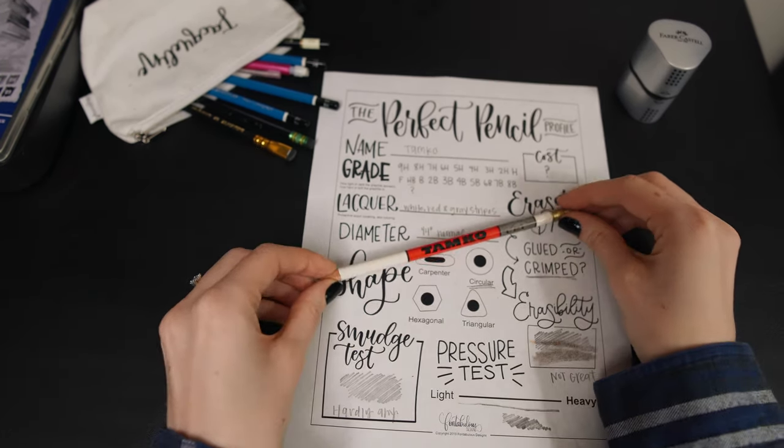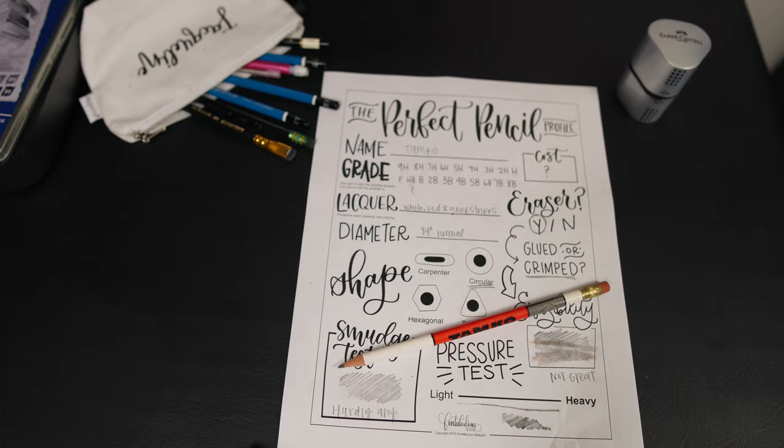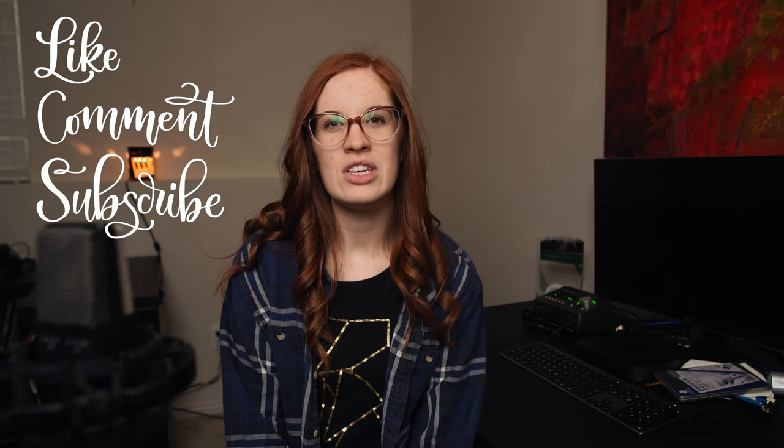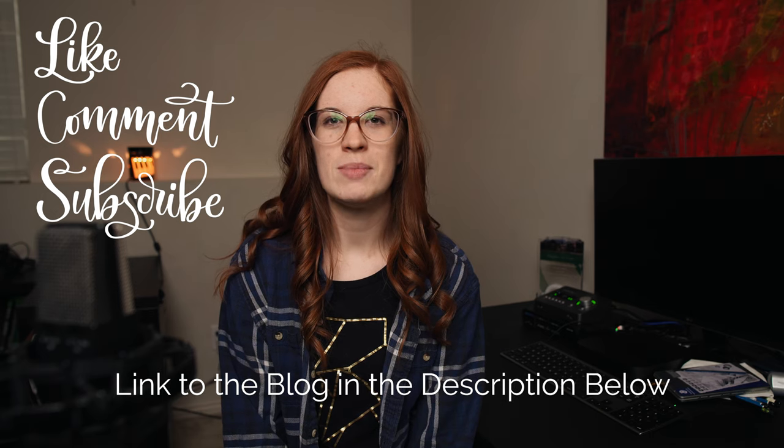Overall, it looks like this pencil is for brand awareness for the Tamco company. Like this video and let us know in the comments below — what pencil would you want your logo on? Don't forget to subscribe to the channel and ring the bell for notifications so you know when the next video comes out. Jackie out.